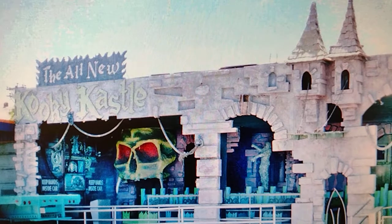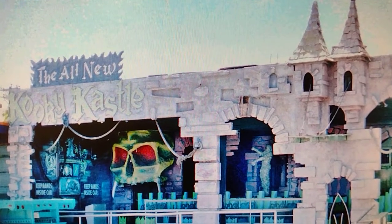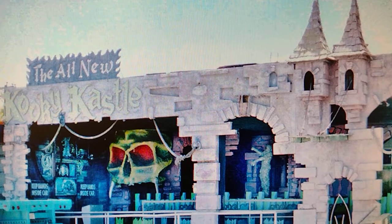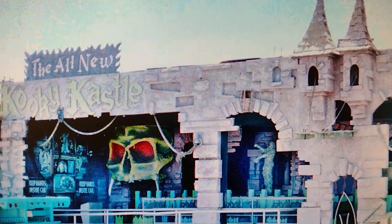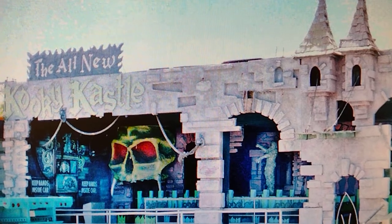This is how the dark ride looks at Powergun Park. This was one of my favorite haunted houses. I will do a little history video on this ride coming soon. Stay tuned.